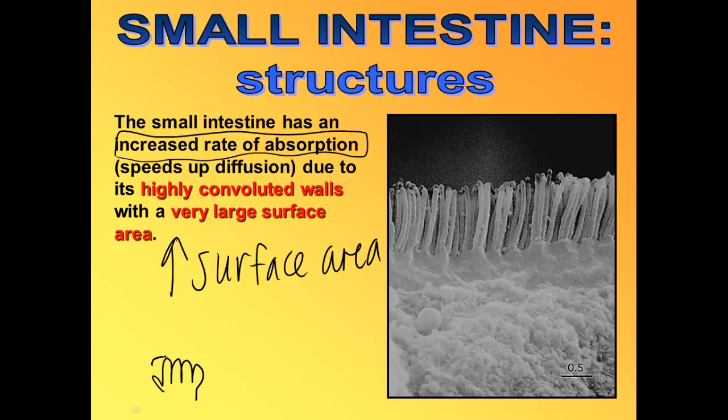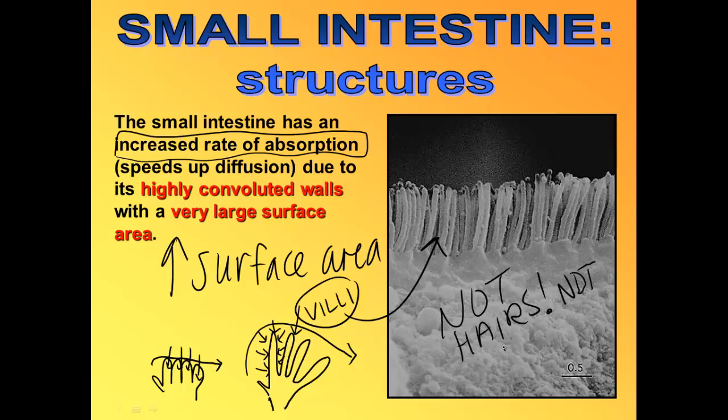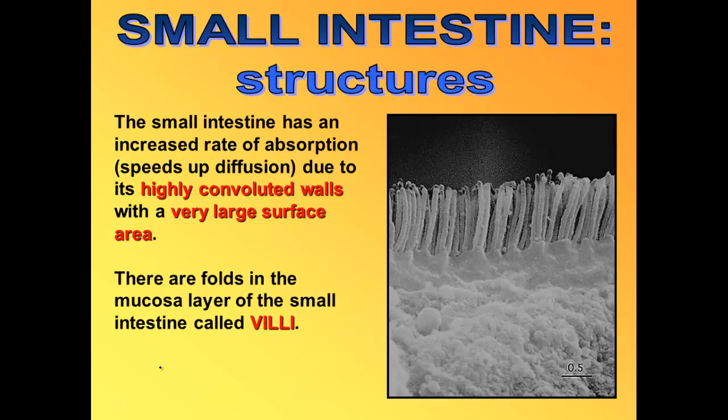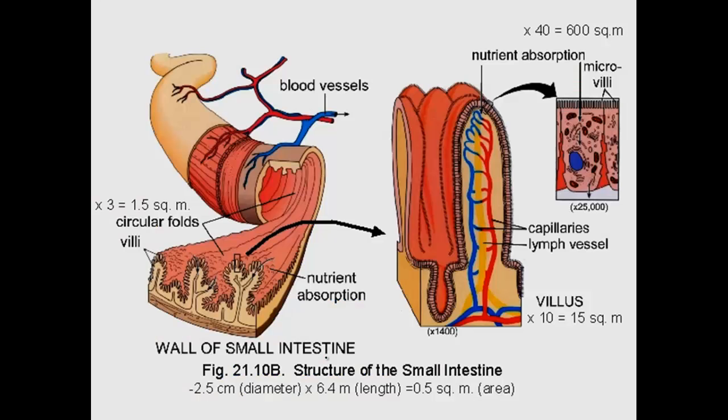If you think about a hand closed into a fist with food moving across it, there are very few places where that food can be absorbed. But with fingers fully extended, there's much more space for nutrients to be absorbed — and that's exactly what the small intestine is like. The small intestine is highly folded, and those folds are called villi. The villi are not hairs or cilia — they're just folds of the inner surface that greatly increase surface area. Those villi also have smaller folds called microvilli.